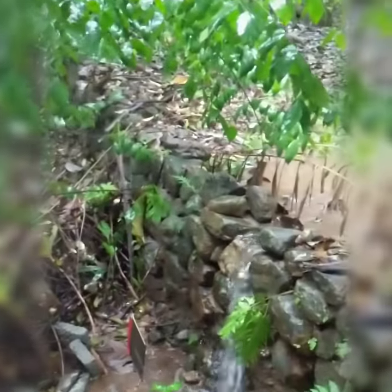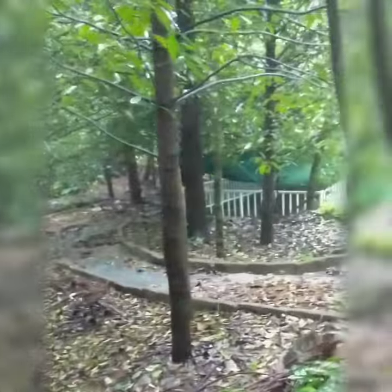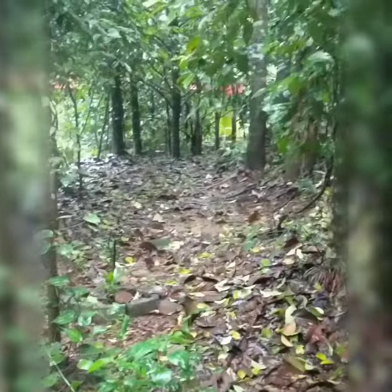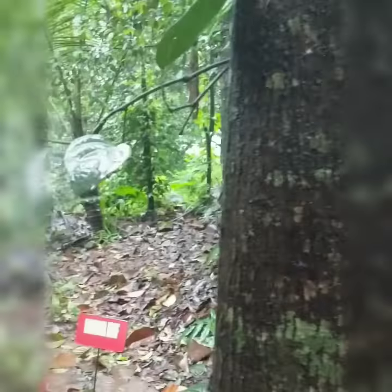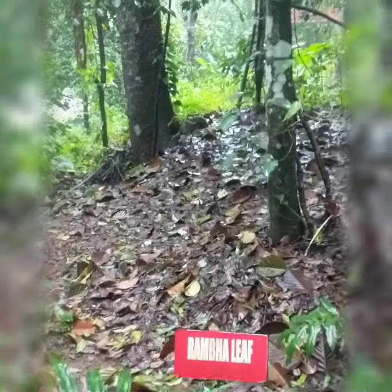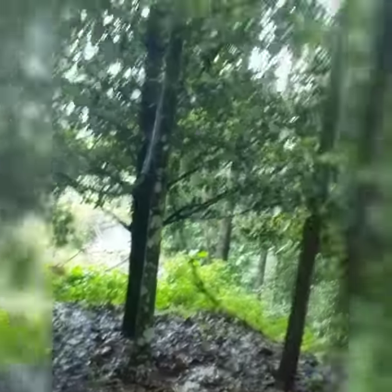There's a mini waterfall here and right next to it is alpam. And there's something known as rambali — I have no idea what that is.